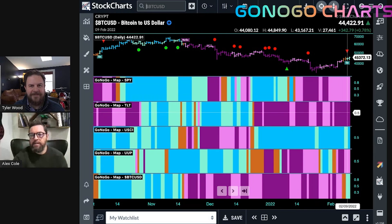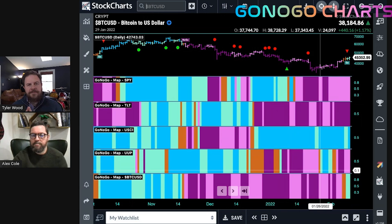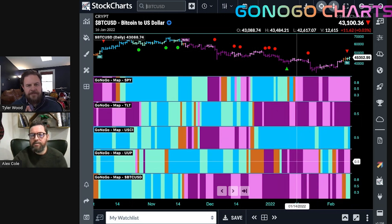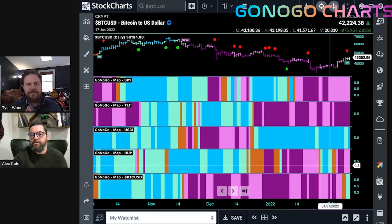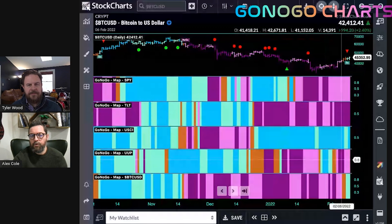Prices move inversely to rates. Commodities are the outperformer and have been for some time — they're still in a go-trend. The dollar is jumping all over the place, with a lot of chop as it tries to make up its mind, and it has fallen back into a no-go.